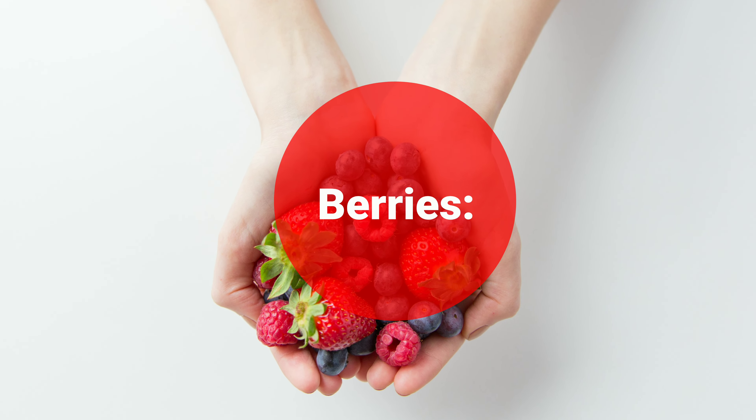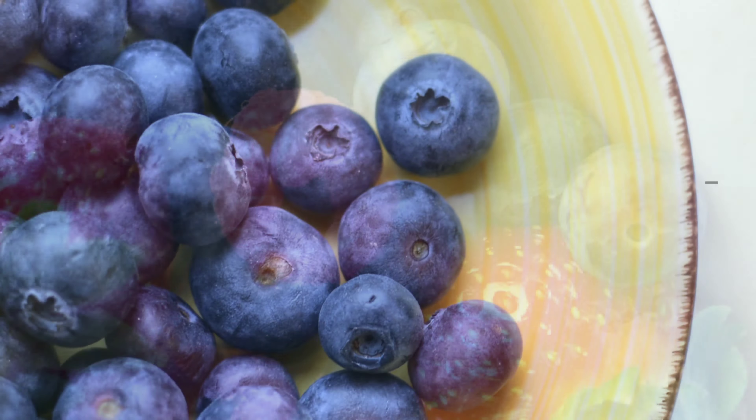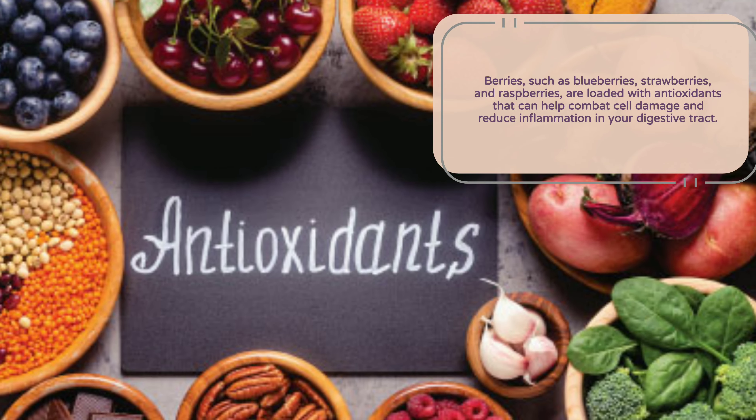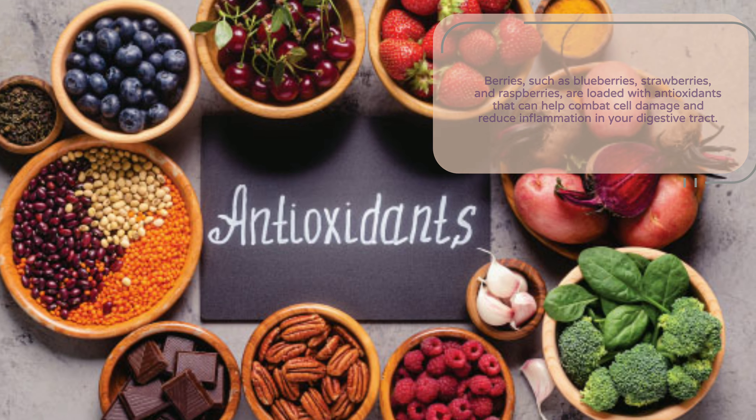Berries: Berries, such as blueberries, strawberries, and raspberries, are loaded with antioxidants that can help combat cell damage and reduce inflammation in your digestive tract.